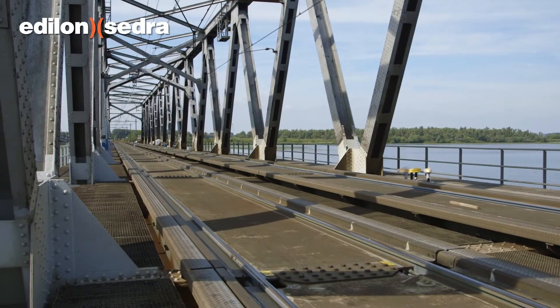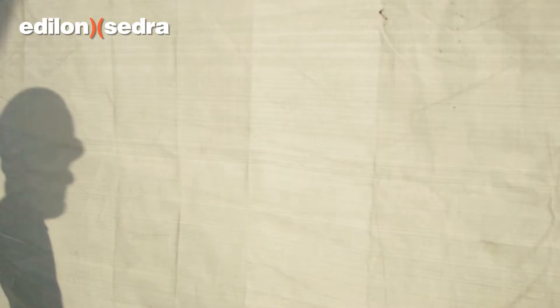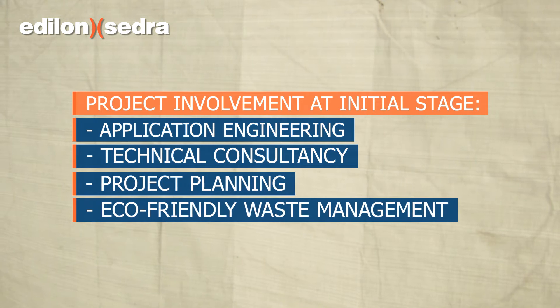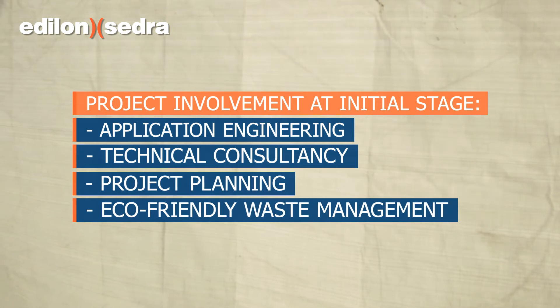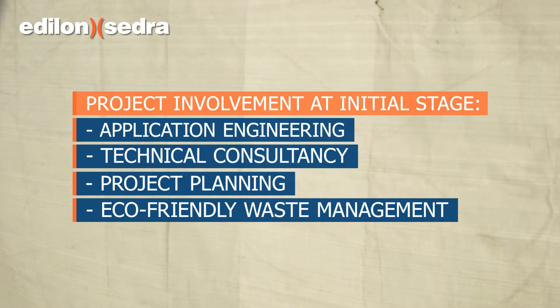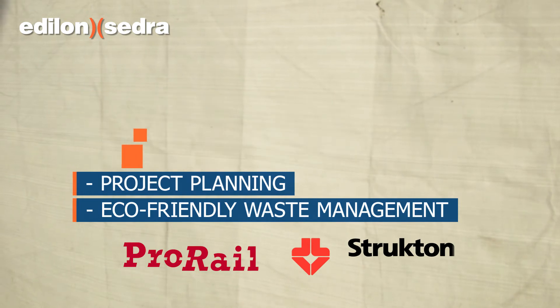In order to maximize durability of the tracks, Edelon Sedra was consulted at the initial stage of the project. This included application engineering, technical consultancy, project planning and eco-friendly waste management, all in close cooperation with the project partners.